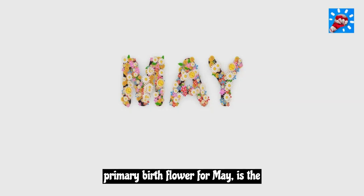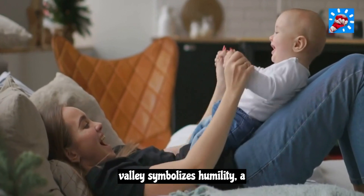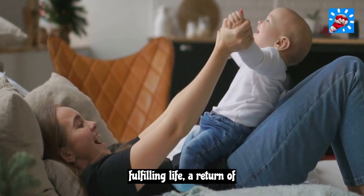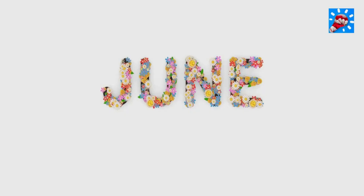May. The primary birth flower for May is the lily of the valley and the secondary flower is hawthorn. Lily of the valley symbolizes humility, a fulfilling life, a return of happiness, and motherhood.